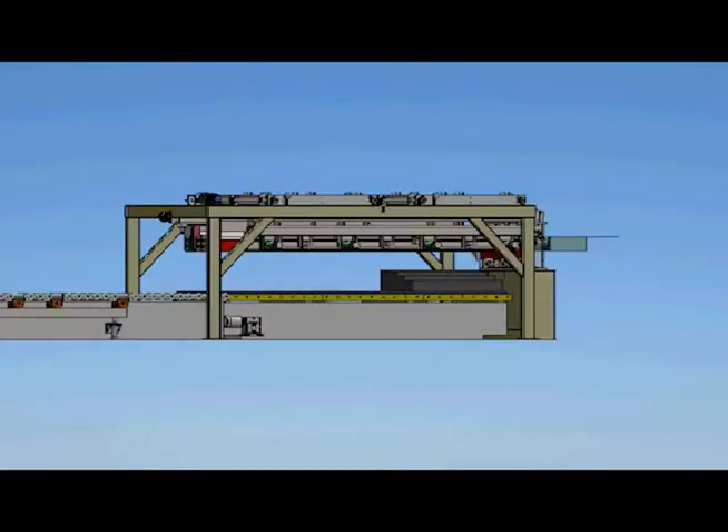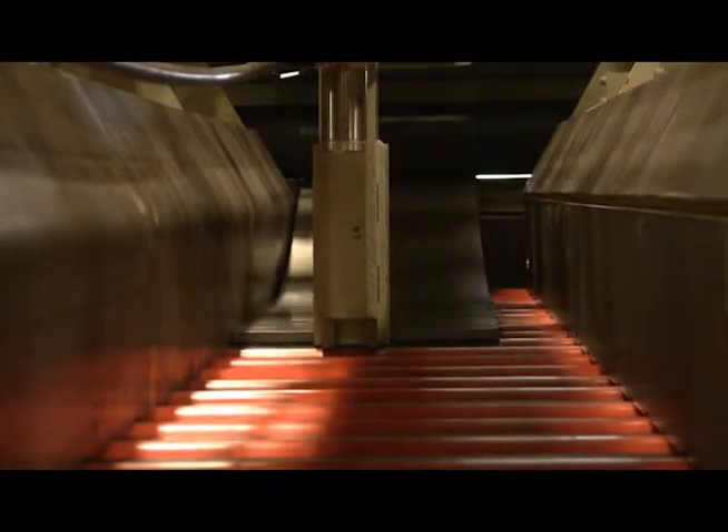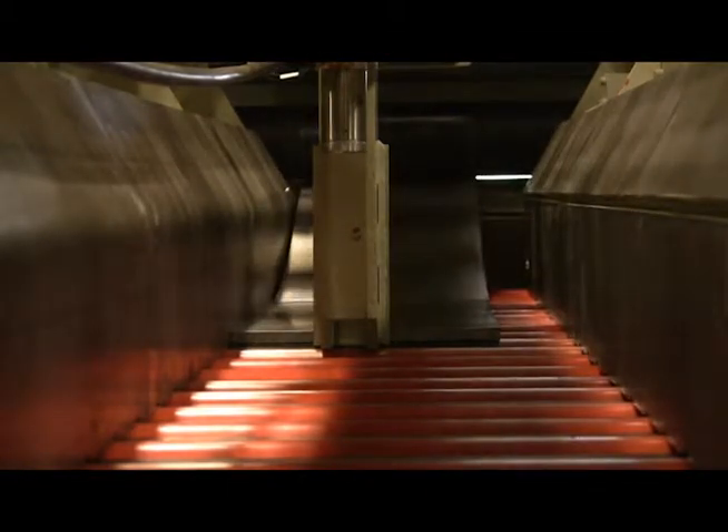This system provides the capacity to process parts up to 192 inches long, accommodating material thicknesses of 3/8-inch on 60-inch wide material and up to half an inch thick on 30-inch wide material.